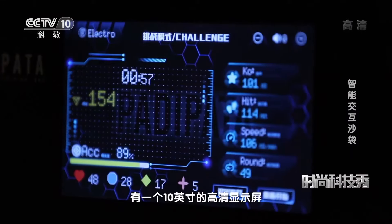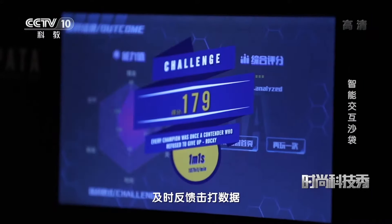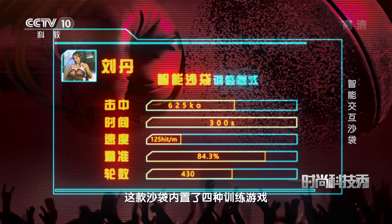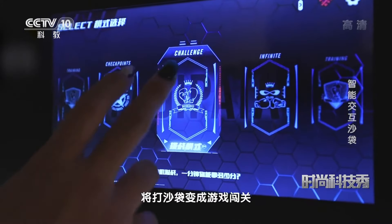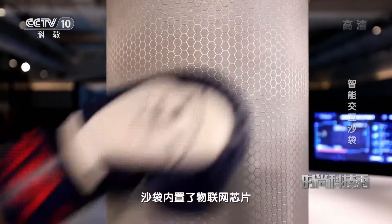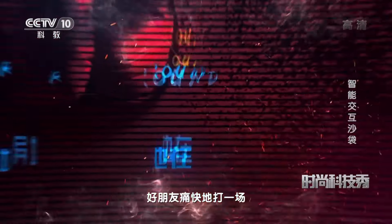智能交互沙袋后端有一个10英寸的高清显示屏。沙袋内置的传感器可以实时跟踪运动者的挥拳轨迹，及时反馈击打数据。这款沙袋内置了四种训练游戏，将打沙袋变成游戏闯关，在娱乐中达到健身和训练的目的。除此之外，沙袋内置了物联网芯片，可以提供无线网络连接，可以随时与身在异地的好朋友痛快地打一场。